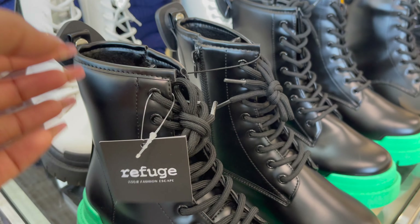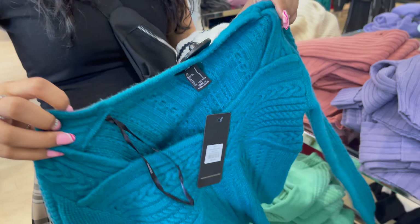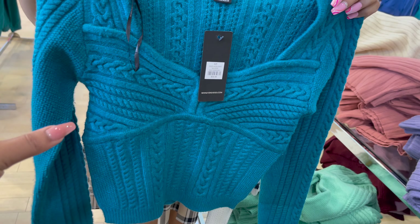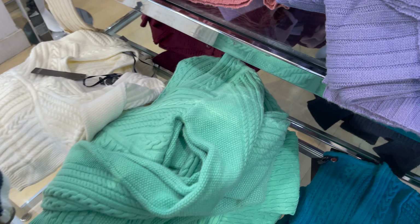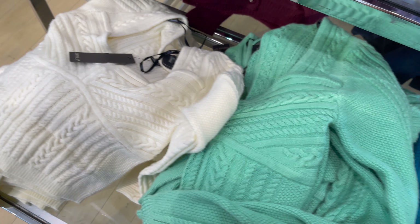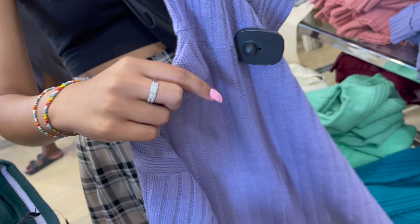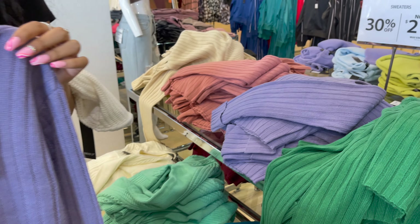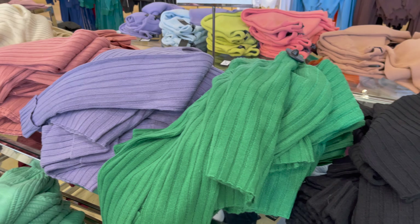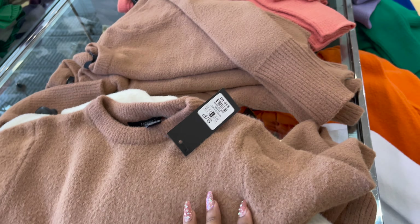Ye hai iski regular price aur ye kuch sweaters hain jo mein aapke saath detail mein share kar rahi hoon. Isme bhi aapko bohat saari colors mil jayenge. Ye sweater ka style aap dekh saktay ho — ye bhi aapko bohat saari colors mein milenge. Ye aapko 21 dollar ka milega after 30% off.